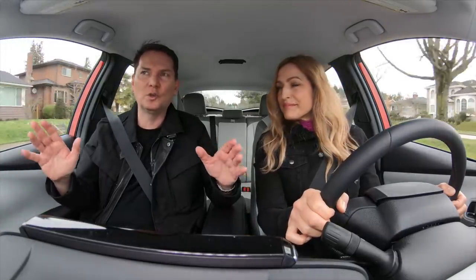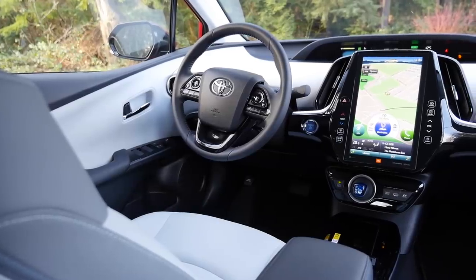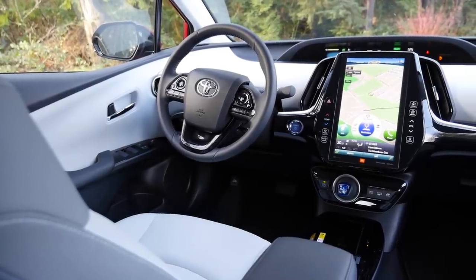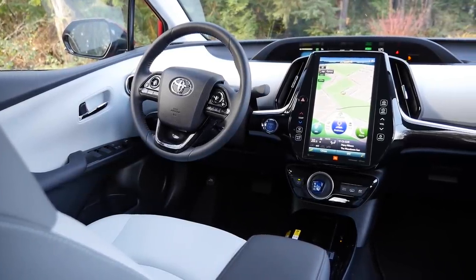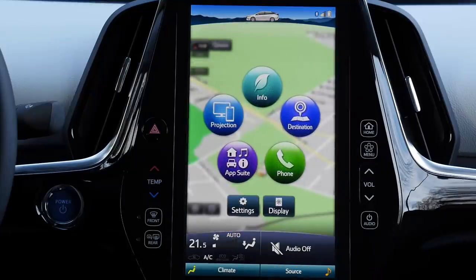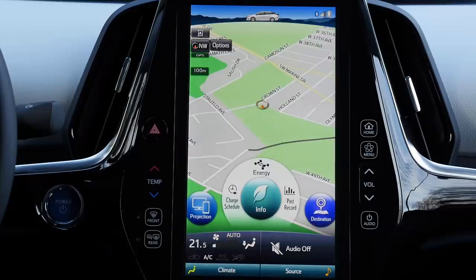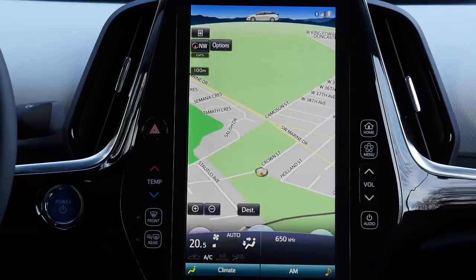Inside, the first showstopper feature is the screen right in the center. It's 11.6 inches, and anybody who gets in this car goes wow — it's quite intuitive and easy to use. You just hit the menu button and you have all the different features: your phone, your navigation, and you can turn the screen into one big navigation screen if you like. It looks so cool.